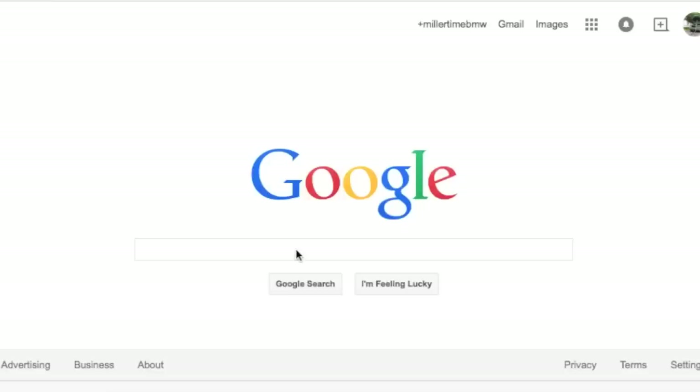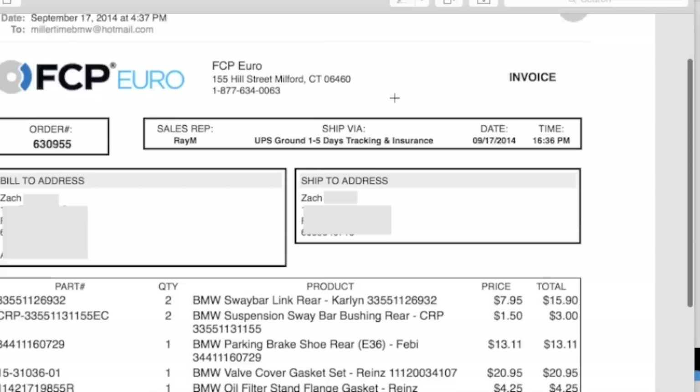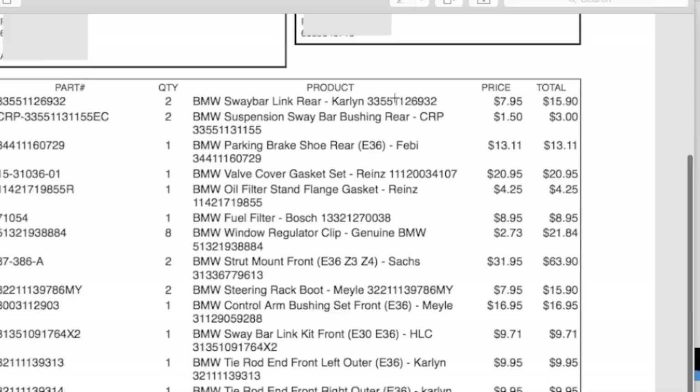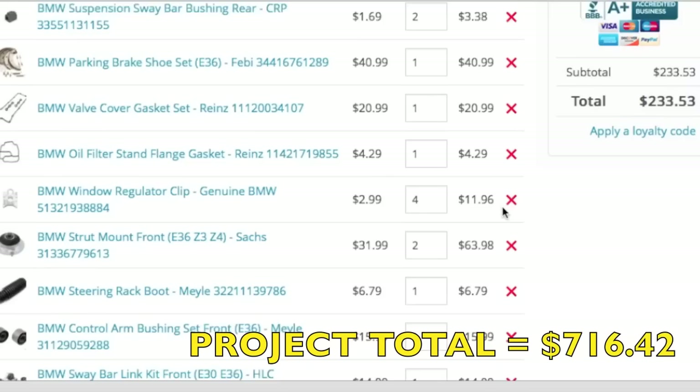We know this car is going to need a lot of work and a ton of parts, so we're heading to FCP Euro to put an order in. It's already 1 o'clock on Friday and we're hoping to get everything by Monday. With all the gaskets, filters, mounts, and bushings, the damage is just $316 — and that's with faster shipping. Take a look at their site; in some cases prices have even gone down recently on parts.